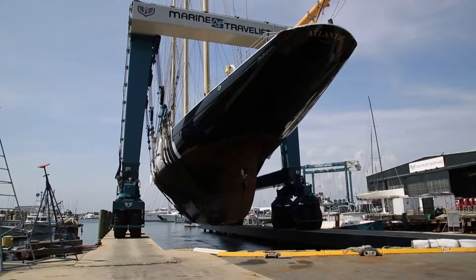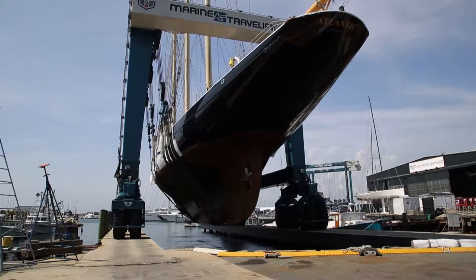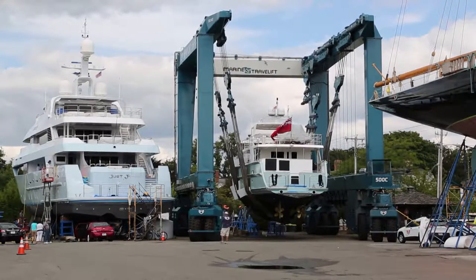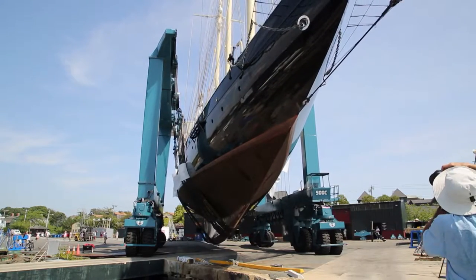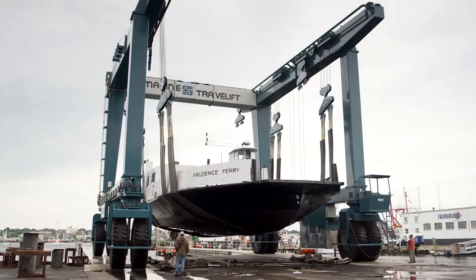Once the vessel is out of the water, our mobile boat hoists continue to deliver precision every step of the way. From confined spaces and storage facilities to tight turns around the shipyard, our steering system provides a tighter turning radius and helps get every boat exactly where it needs to be, easily and efficiently.